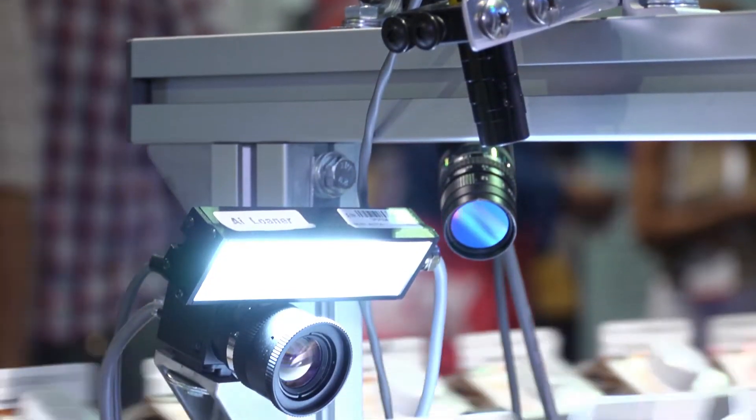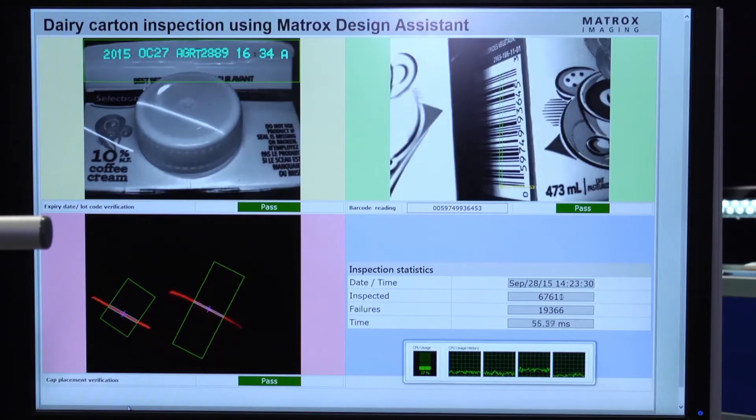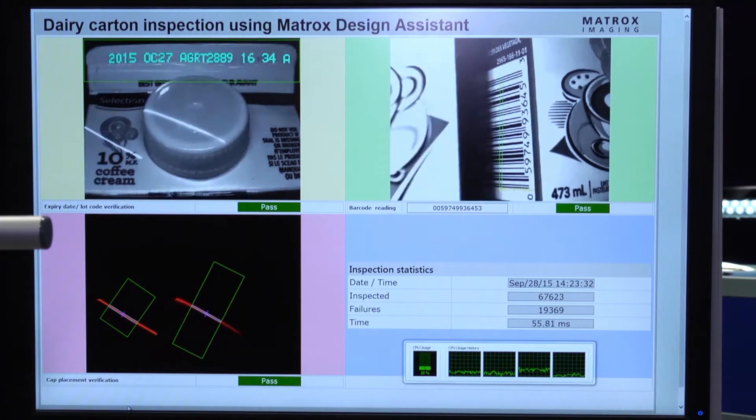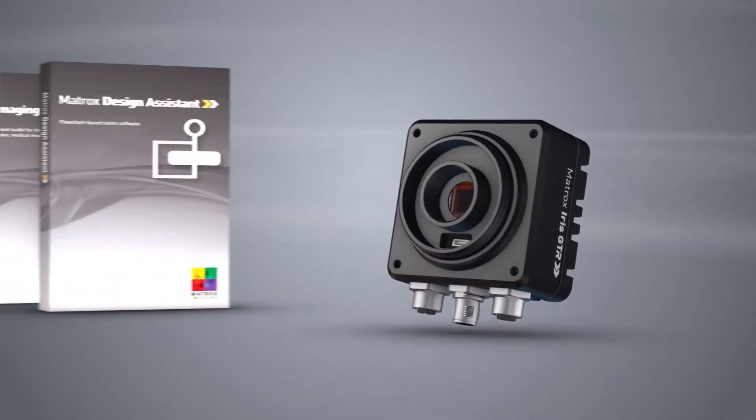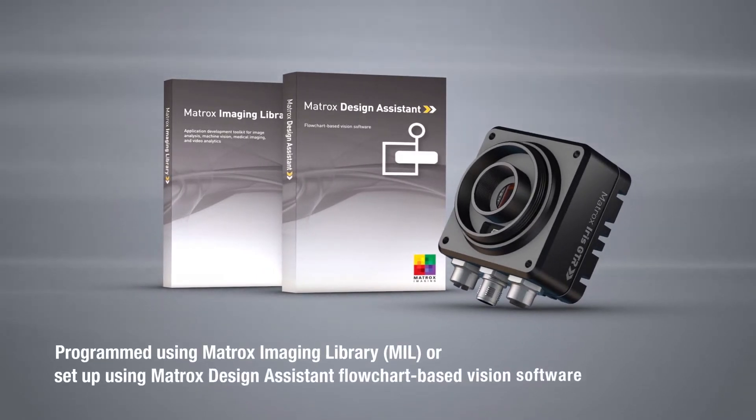We have a wide range of customers in the fields of semiconductors and electronics, packaging, whether it's food and beverage, pharmaceutical packaging primarily or inspection, the medical industry — all use machine vision today to inspect products as they are being manufactured. Our platform-independent machine vision software, MIL, Matrox Imaging Library, and Design Assistant provide great flexibility to our customers since they can scale to their needs.